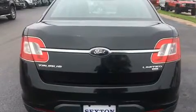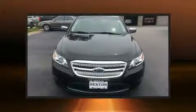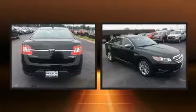Top features include power front seats, one-touch window functionality, a trip computer, an automatic dimming rearview mirror, and seat memory.